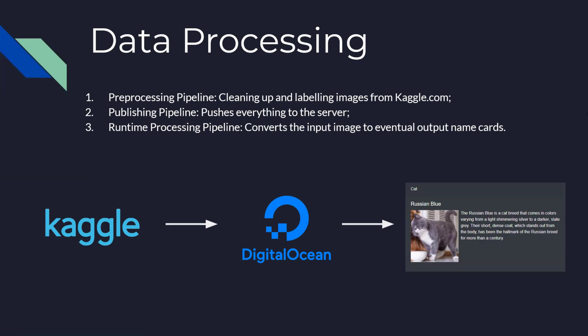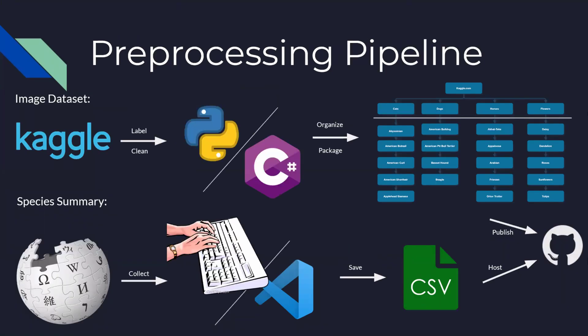The data processing pipeline contains three parts in this project. The pre-processing pipeline deals with cleaning up and labeling images from Kaggle.com. The publishing pipeline pushes everything to the server. The runtime processing pipeline converts the input image to eventual outputs. For pre-processing, we take images from Kaggle.com, which are not always properly named. We use a combination of Python and C-sharp scripts to organize those image files into a folder structure suitable for loading with PyTorch data loader. For a species summary, we manually collect data from Wikipedia and put it into a CSV file.